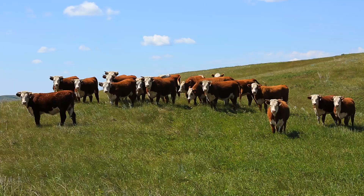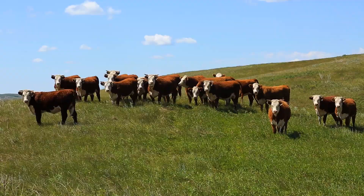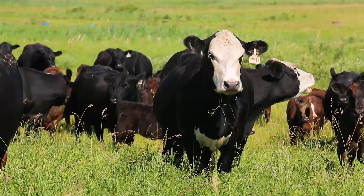Herefords are unrelated to all other breeds, something not many other breeds can claim these days. The do-ability is probably the biggest thing.